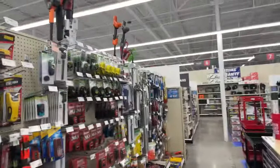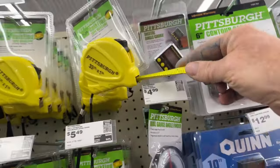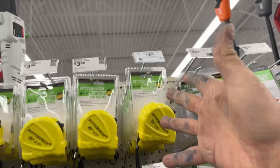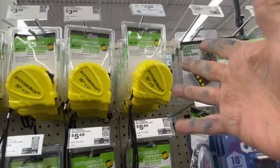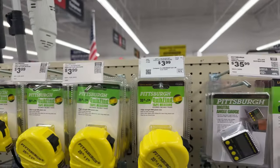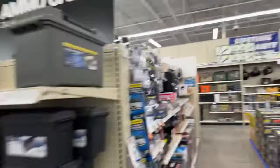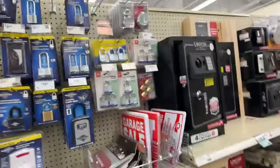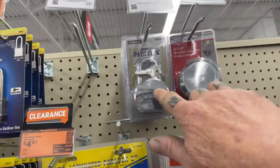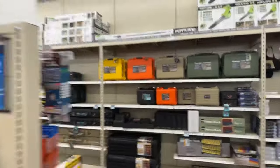It's a beautiful store, people. Harbor Freight is the king of kings. $3.99 for a 33-foot tape measure — wow. Who's going to go to Home Depot and buy a Stanley tape measure for $30 when you can come over here and get a 33-footer for $3.99? Come on, people — let's wake up. You're talking about the economy going bad, I'm showing you how to save money. You need a padlock? Five bucks for three of them. Go to Home Depot and buy one of these locks — they're like $25 to $30.